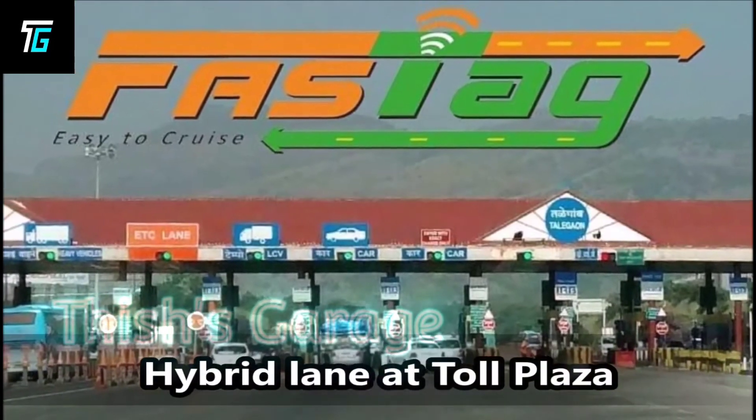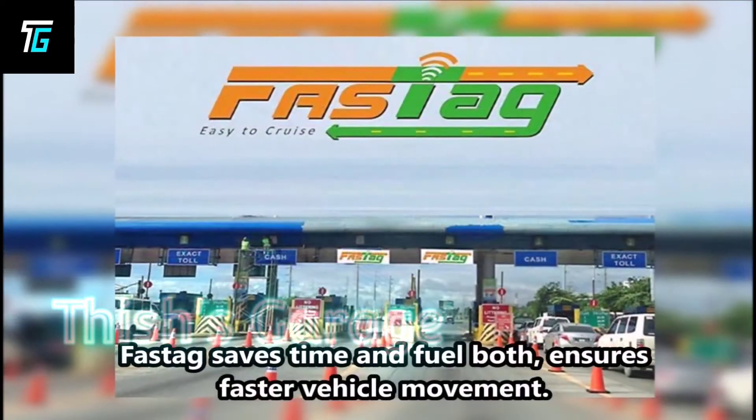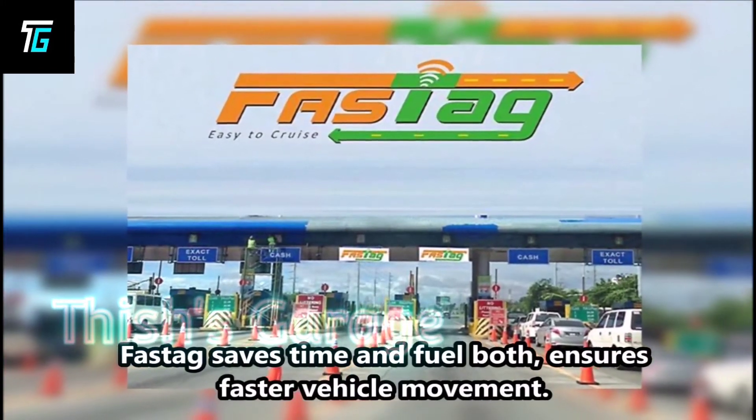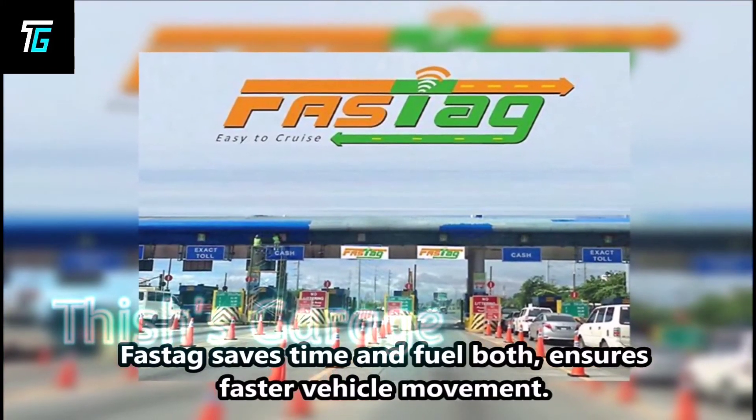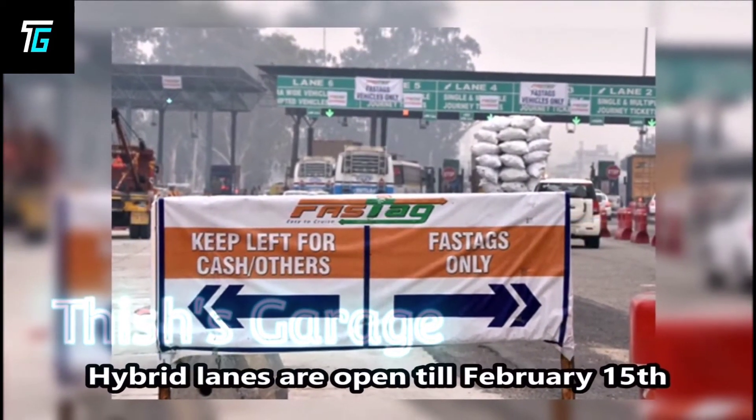What is a hybrid lane at a toll plaza? Fastag vehicles don't need it, as Fastag lanes save time and fuel. But for those who are still waiting for their Fastag, hybrid lanes will remain open till February 15th.